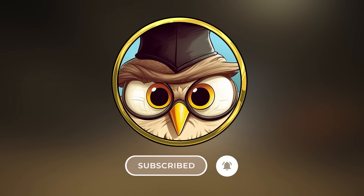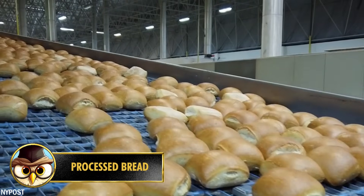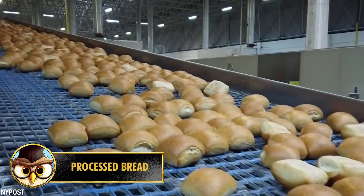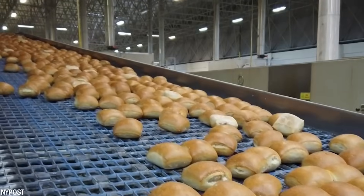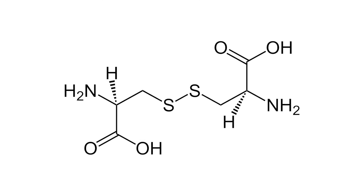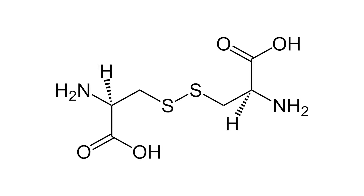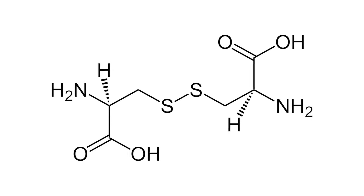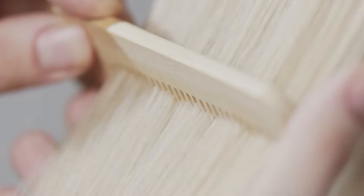Number 20: Processed bread is a staple in many diets around the world, but it may come as a surprise to learn about some unappetizing ingredients found inside it. One of those ingredients is L-cysteine, an amino acid often used as a dough conditioner. While L-cysteine itself is not inherently unappetizing, the source of it can be quite off-putting — in some cases it is derived from human hair.